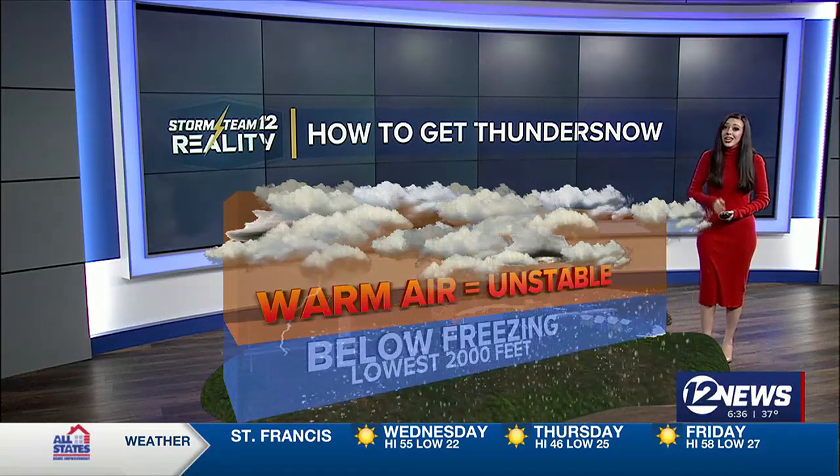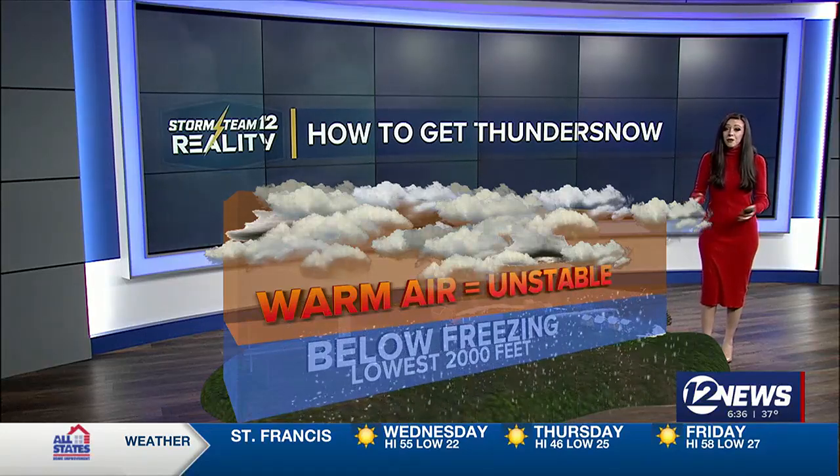So it's not out of the question — Kansas can get some thundersnow, but it is pretty rare for it to actually happen.